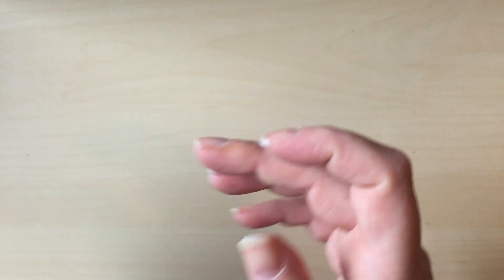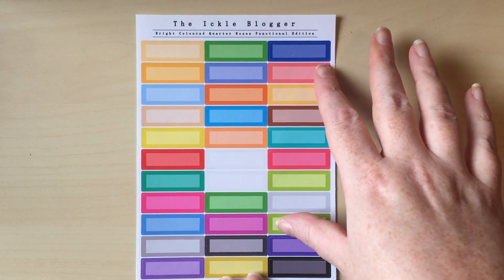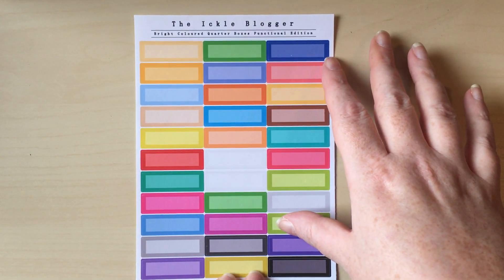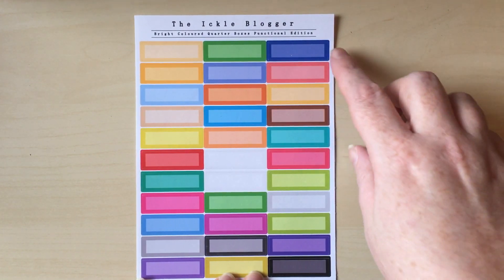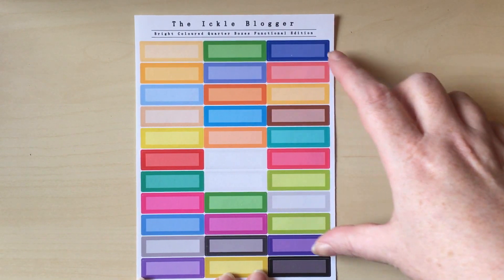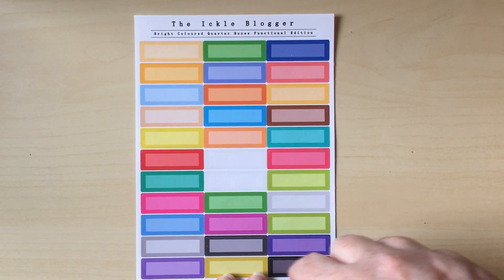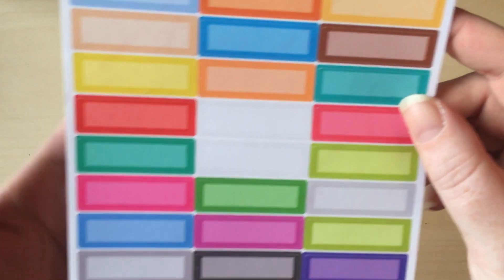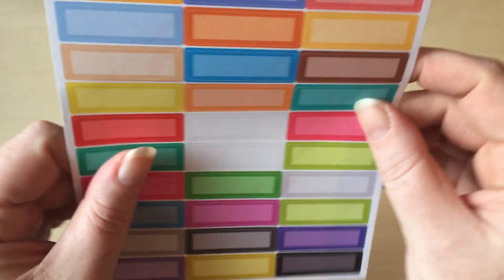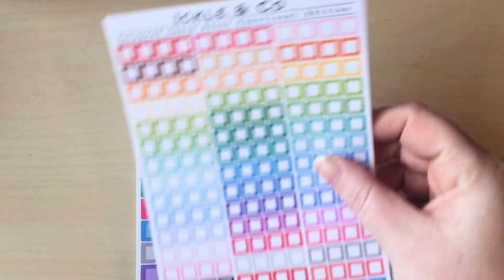Then I got some functional stuff, the first of which is some quarter box labels — I can never have too many quarter boxes. I just like the kind of color theme here. You've got really super bright brights, some slightly more muted colors, and some neutrals dotted in there as well. I just really thought they were pretty. I'm in love with that green — it's really, really cool.